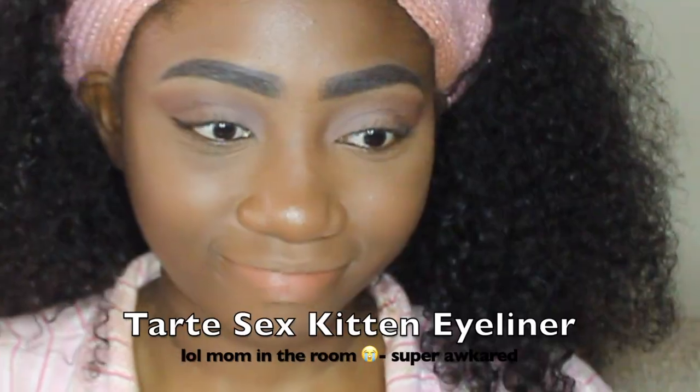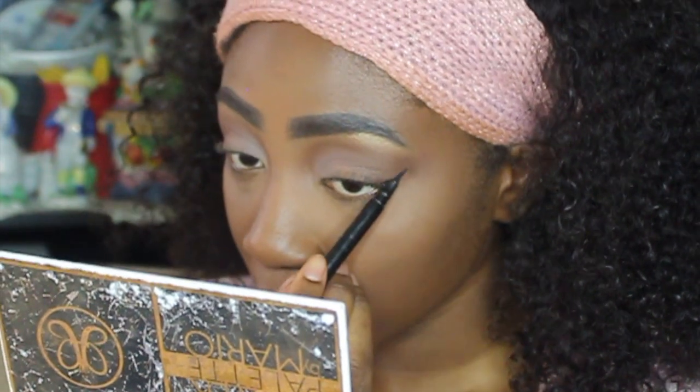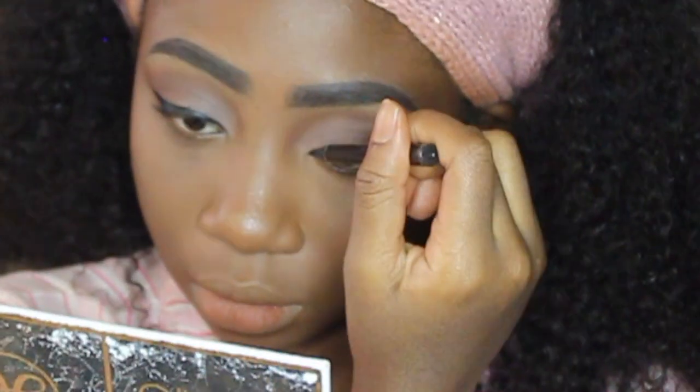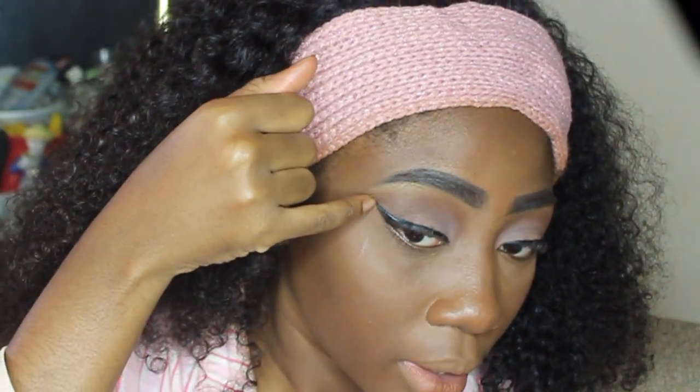Now I'm going to create that winged liner similar to what she has, using this Tarte eyeliner. I'm going to start with that flick we used as a marker and literally drag that flick up, going in the same shape as our eyeshadow. Then I go from the tip of where I drew that and drag it in. This one's a little bit thick right here so I'm going to swoop it upwards a little bit with some concealer, and use my pinky finger to gently blend it downwards — because if you blend upwards it would ruin the line.